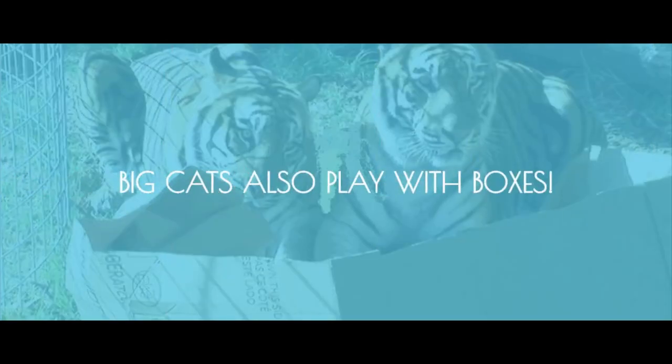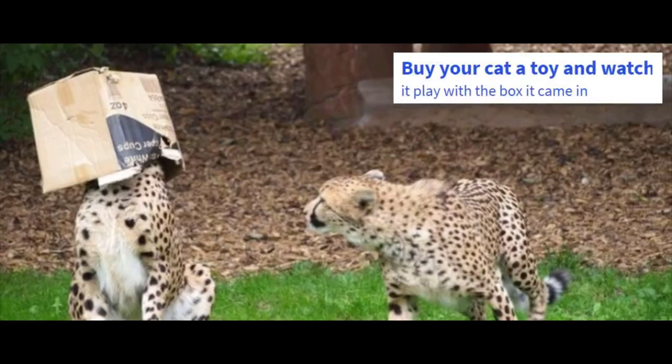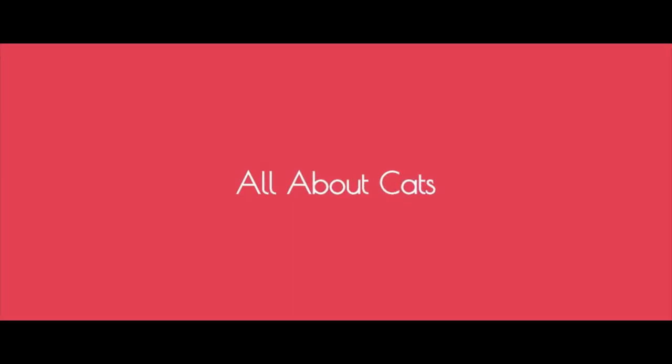Big cats also play with boxes. Buy your cat a toy and watch it play with the box it came in. Or buy a fridge and give the box to a lion. All about cats. I'll see you next time. Bye bye.